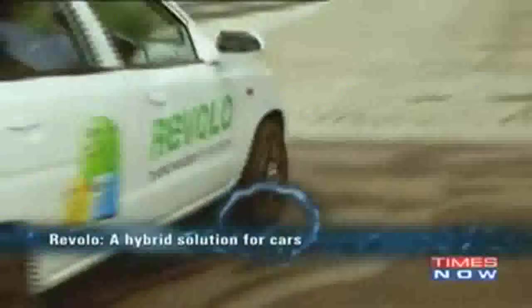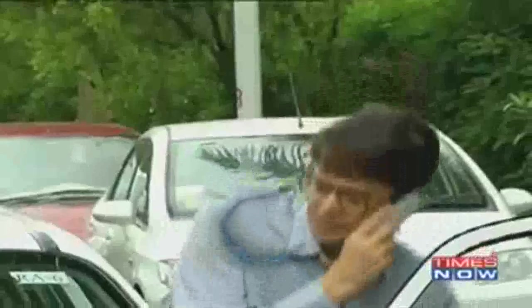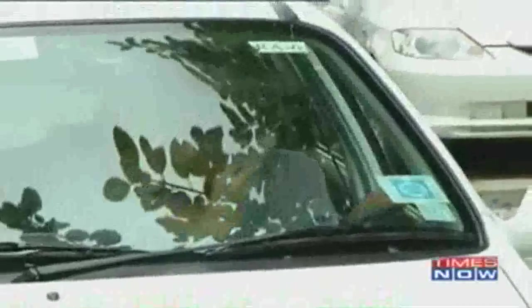With a built-in system of intelligence, Revolokit keeps up to its promise of enhancing your driving experience with minimal emissions and zero energy losses.